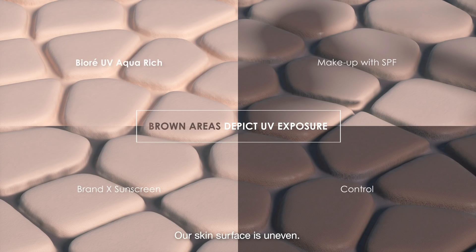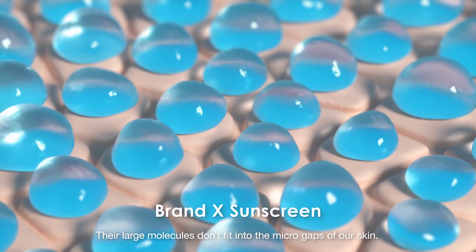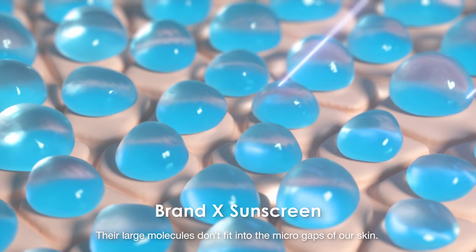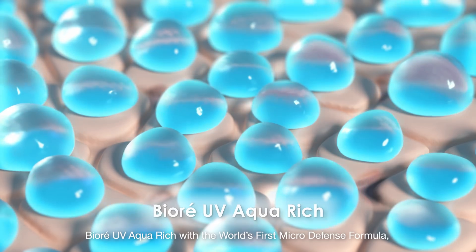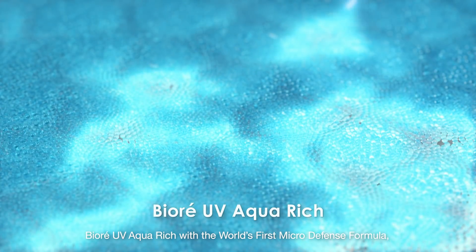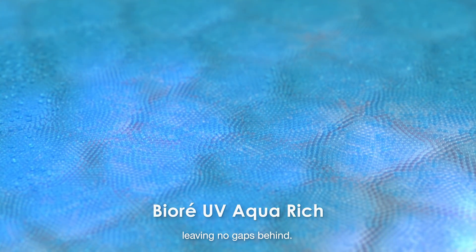Our skin surface is uneven. Regular UV products don't provide complete coverage — their large molecules don't fit into the micro-gaps of our skin. Biore UV Aqua Rich, with the world's first micro-defence formula, has micro-molecules which cover your skin completely, leaving no gaps behind.